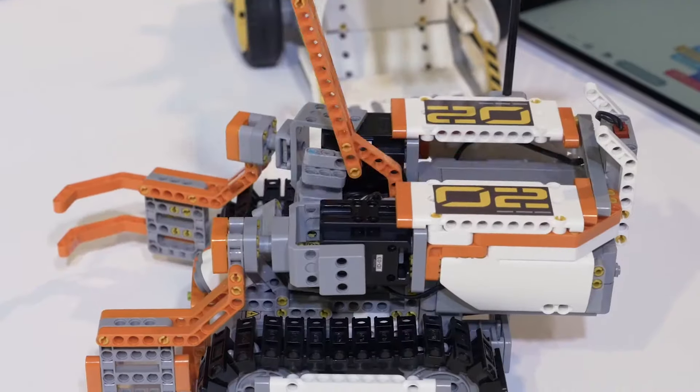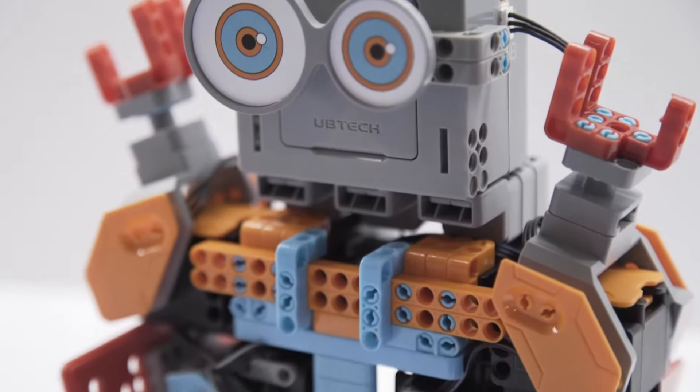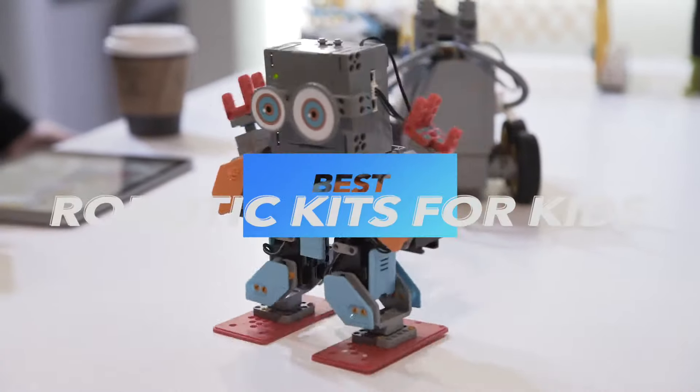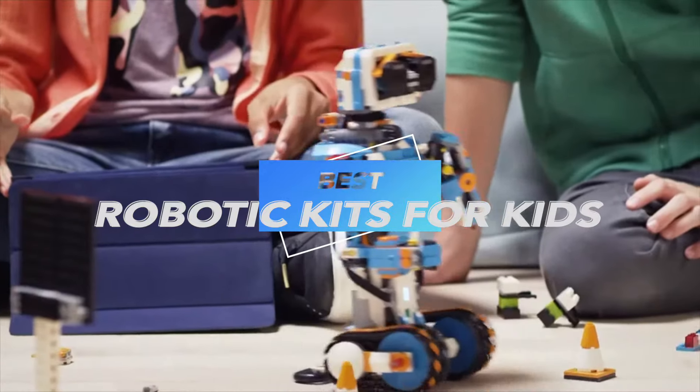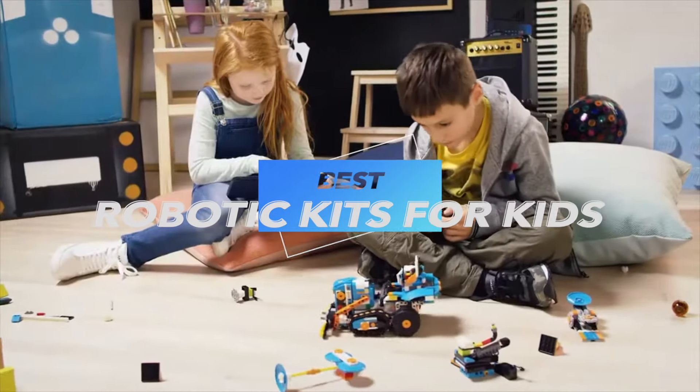Hey everyone, welcome back to our channel. Today we're diving into the world of robotics with our top picks for the best robotic kits for kids in 2024. Whether your child is a budding engineer or just loves to tinker, these kits offer endless fun and educational opportunities. Let's get started.